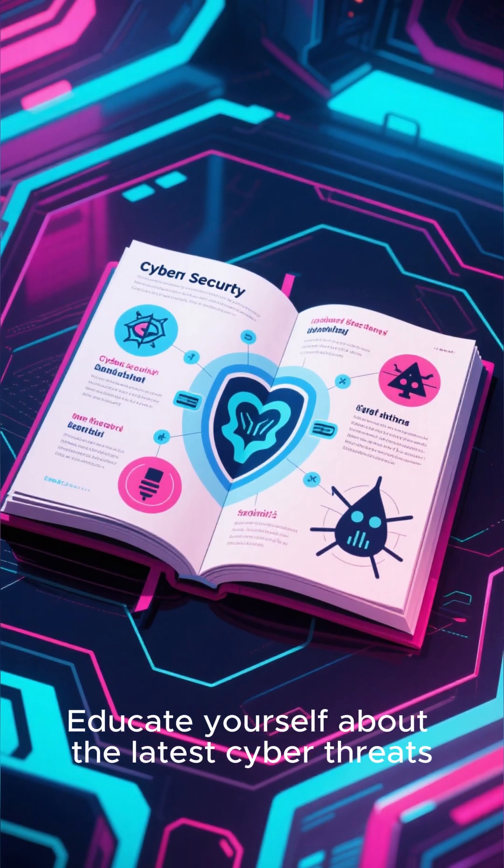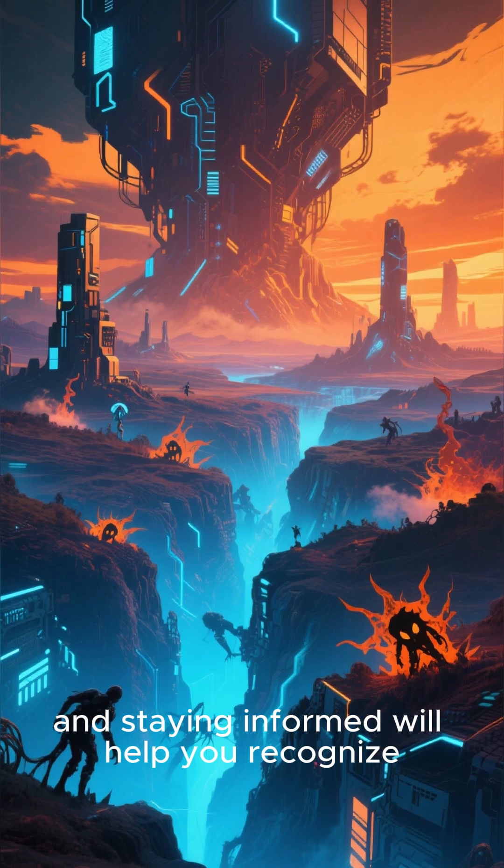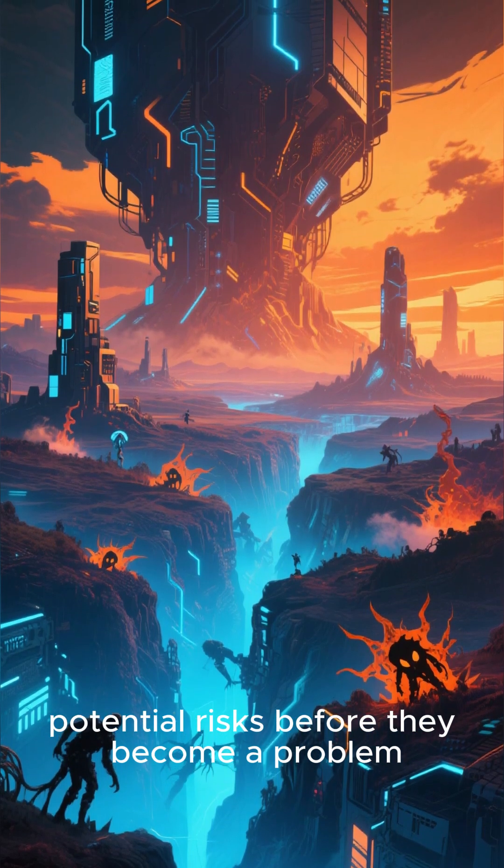Educate yourself about the latest cyber threats. The digital landscape is constantly evolving, and staying informed will help you recognize potential risks before they become a problem.